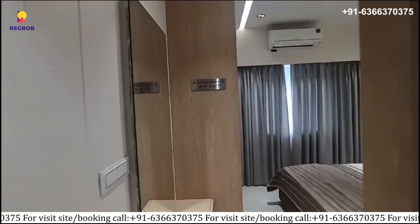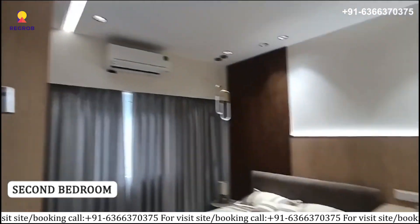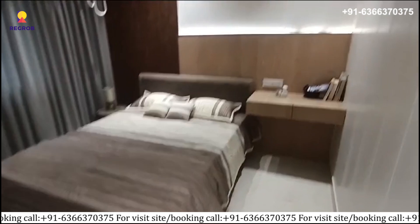Here you can see the second bedroom with attached washroom, which is well furnished and perfectly fitted with modern features.